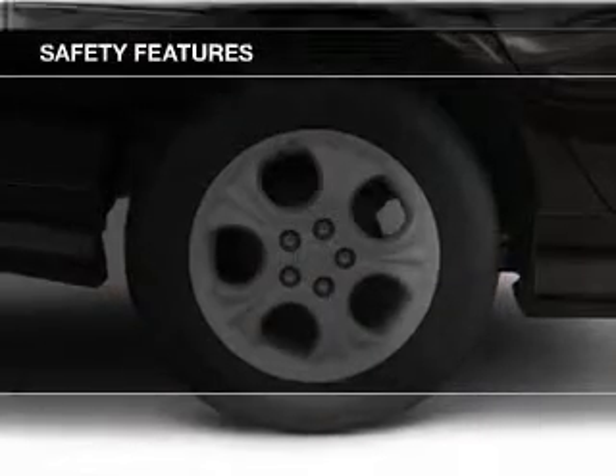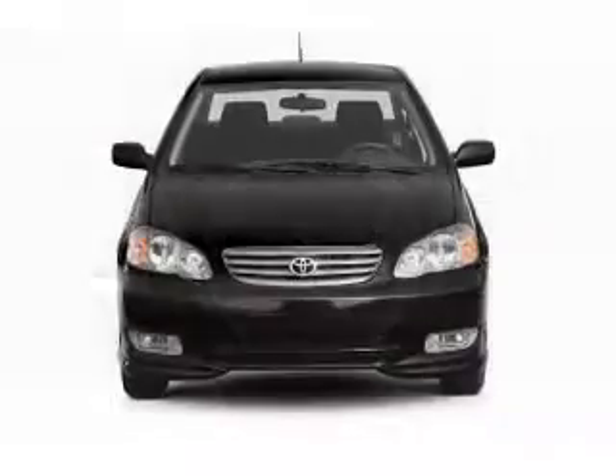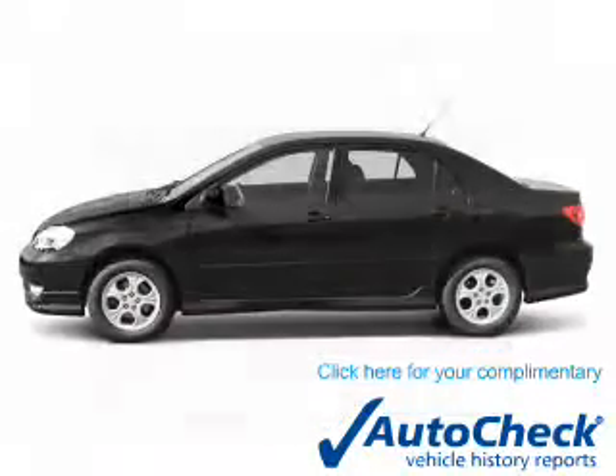Safety was made a priority with these features: a passenger airbag, front ventilated disc brakes, and daytime running lights. Be confident in your purchase with an AutoCheck Vehicle History Report.